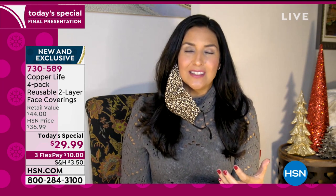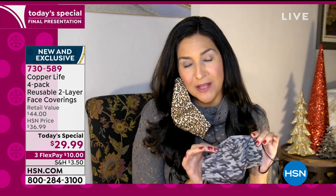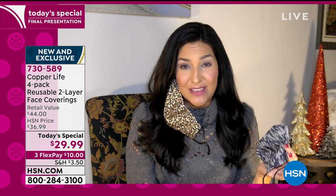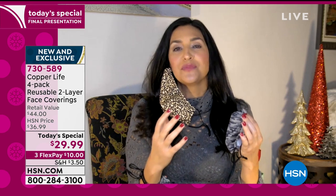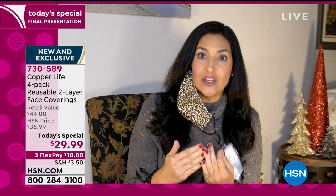Copper Life by Tommy Copper is all about wearable wellness — they want us to be able to live our lives a little easier. These days wearing a face covering is a required portion of living our life, but a lot of these face coverings just simply aren't making life easier — they're hot, sweaty, hard to breathe in, always sliding around. The folks at Tommy Copper really thought these things through. You can't get Copper Life anywhere else.